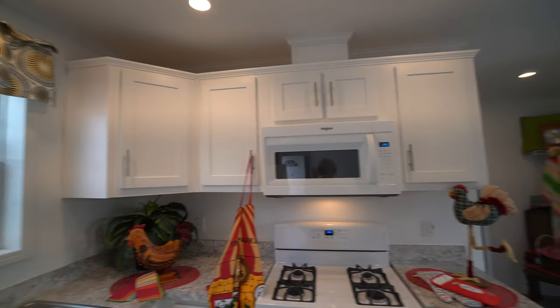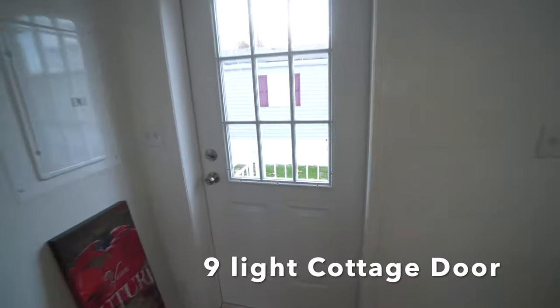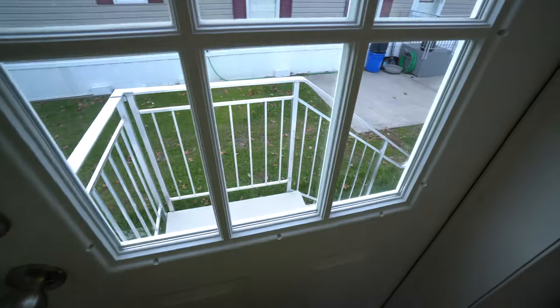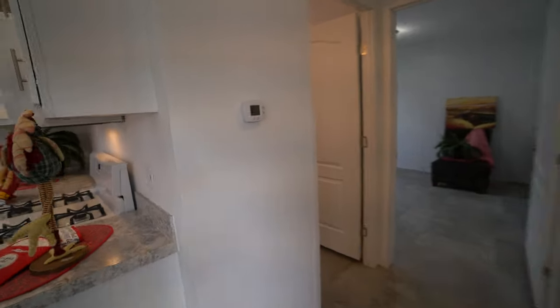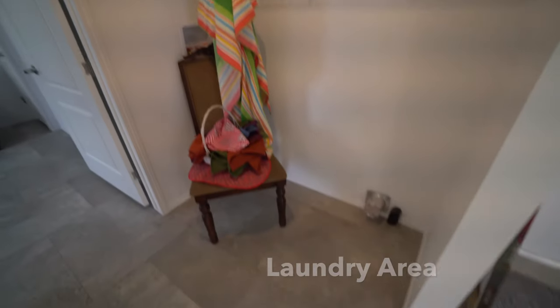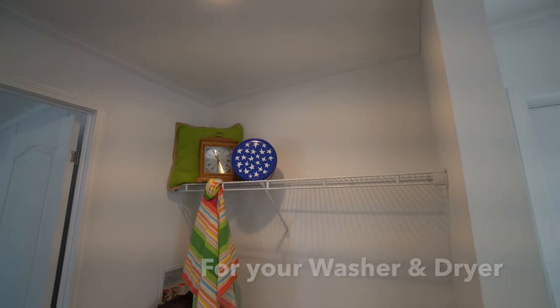You've got plenty of cabinetry everywhere. You've got this awesome back door — it's a nine-light cottage door with access to the outside through those steps. This is your electric panel, and you've got your thermostat there. This would be the location for your washer and dryer — full size.